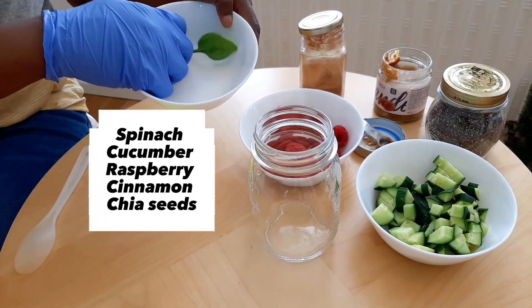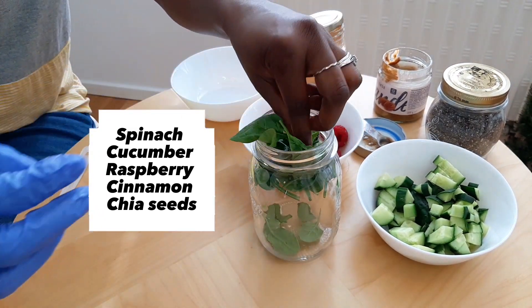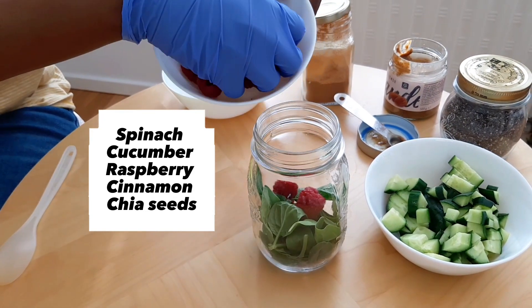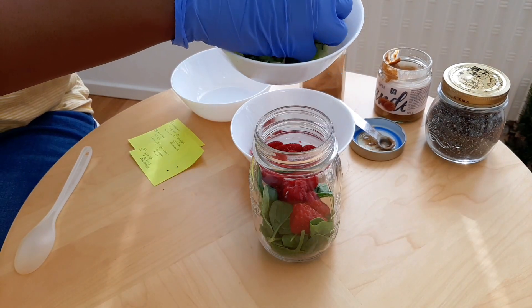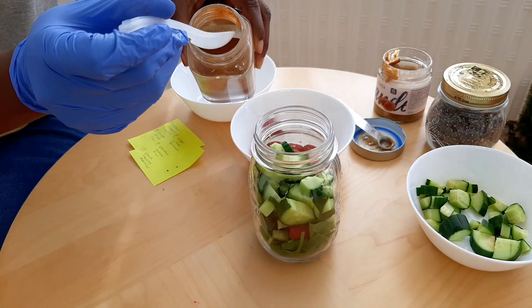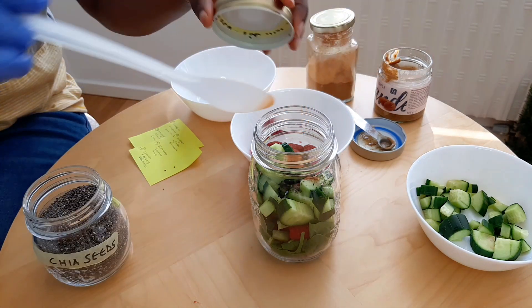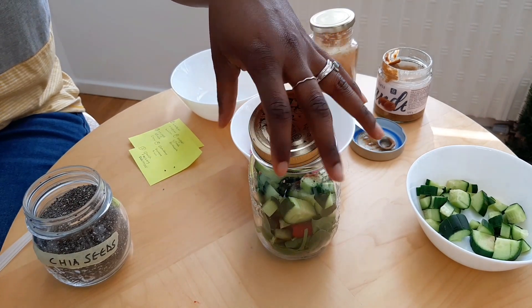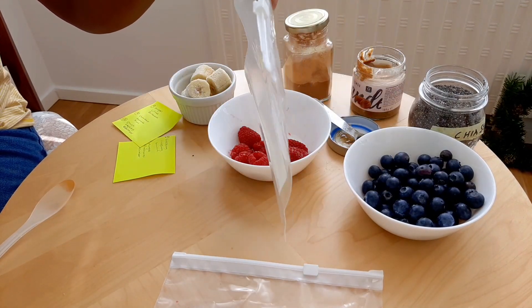Our third smoothie recipe is a spinach raspberry smoothie. I'm going to add the spinach in here, then the raspberries — they were frozen before. Cucumber goes in next, then some chia seeds. And that's it for our third smoothie recipe.